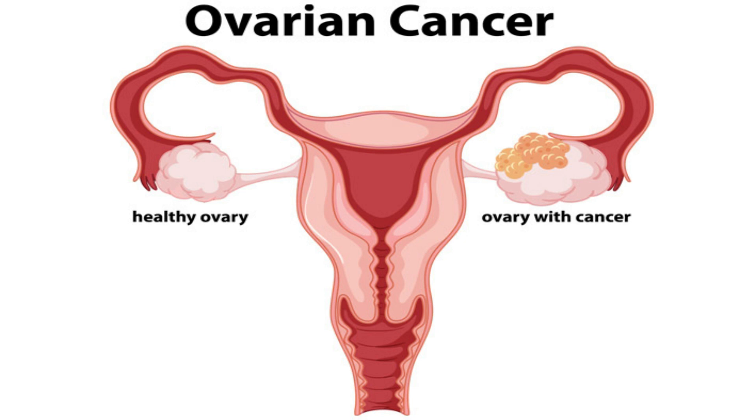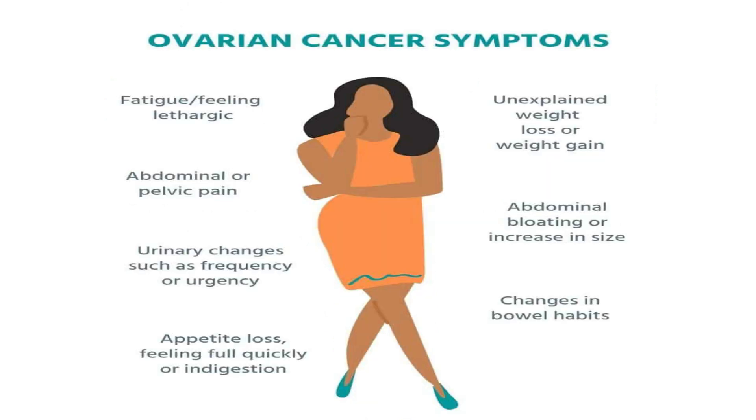The ovaries are basically the size of an almond, and they produce the egg as well as the hormones estrogen and progesterone. If you have ovarian cancer, you can have symptoms that are not noticeable at all — you can be very asymptomatic. But if you do have symptoms, the most common one can be abdominal bloating.